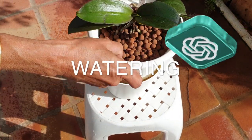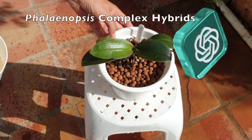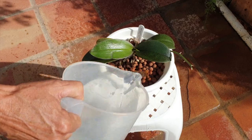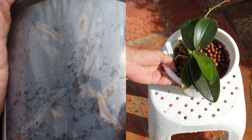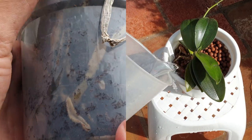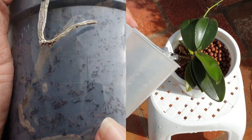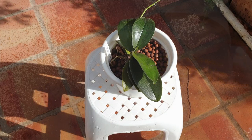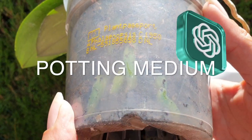Watering: Water your Phalaenopsis orchid thoroughly when the potting medium feels dry to the touch. Avoid overwatering, as it can lead to root rot. It is generally better to underwater slightly than to overwater. Watering every seven to ten days is a good starting point, but adjust the frequency based on your specific conditions.